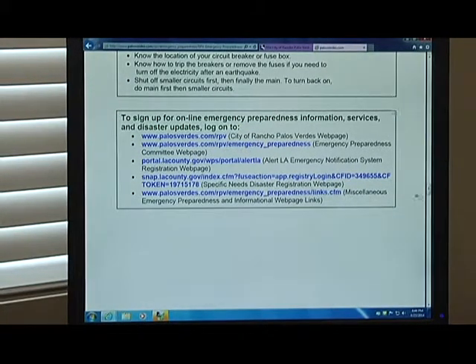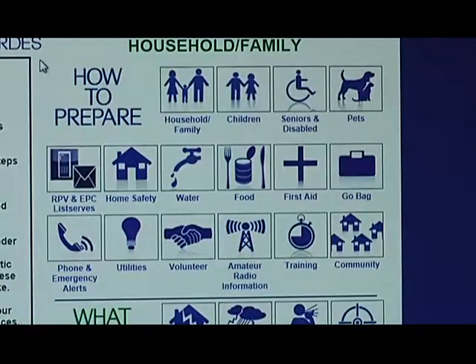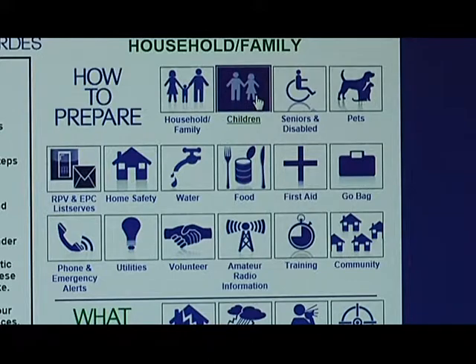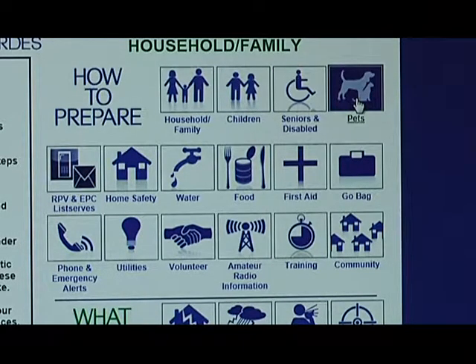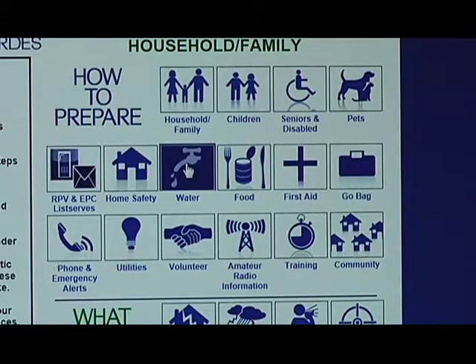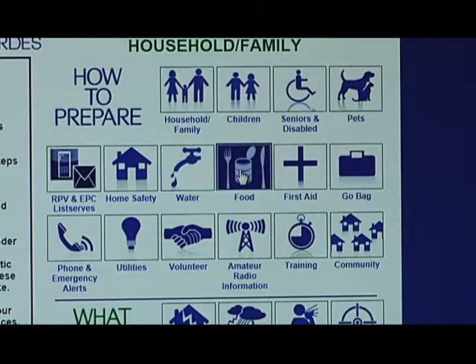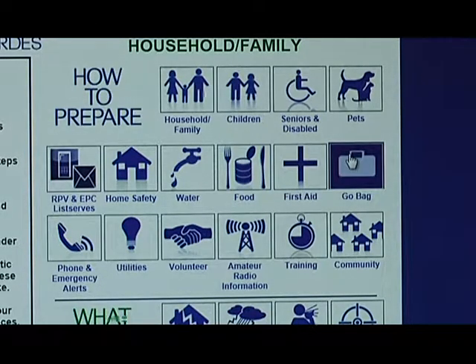I strongly encourage people to bookmark this page, put it on their iPads, and even print it out. On the RPV Ready website, we have all different kinds of topics: household and family, children, seniors and disabled, pets, how to sign up for listservs, home safety, how to store water, what type of food you can keep, and basic first aid. We also cover how to build a go bag.